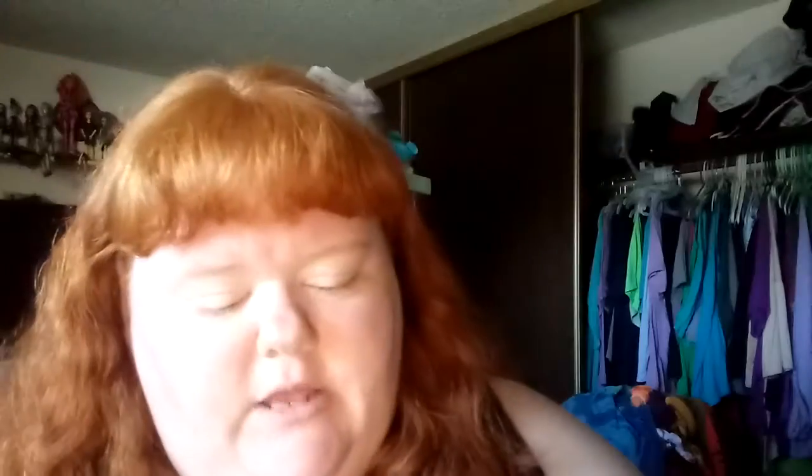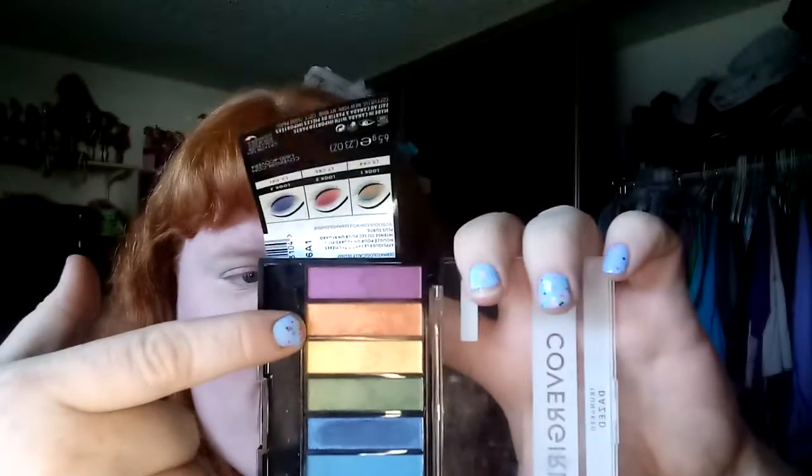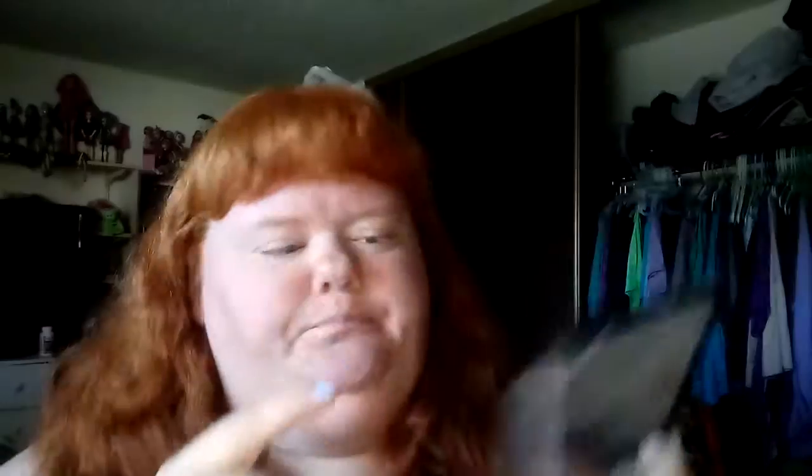This palette is called Dazed. Ouch, right there — my shoulder still hurts. They have shade names, which I love when things have names. So the shades are: Shook, Viral, Height, Luck, Vital, Extra, Vibrant, and Alter. Most of these, except for Extra, are shimmers — and I'm not mad at a shimmer.